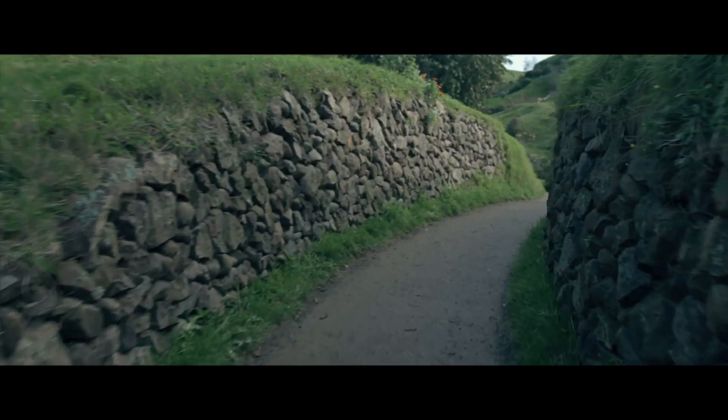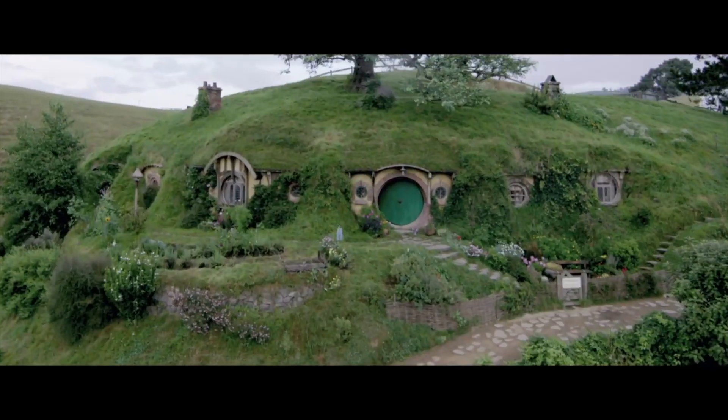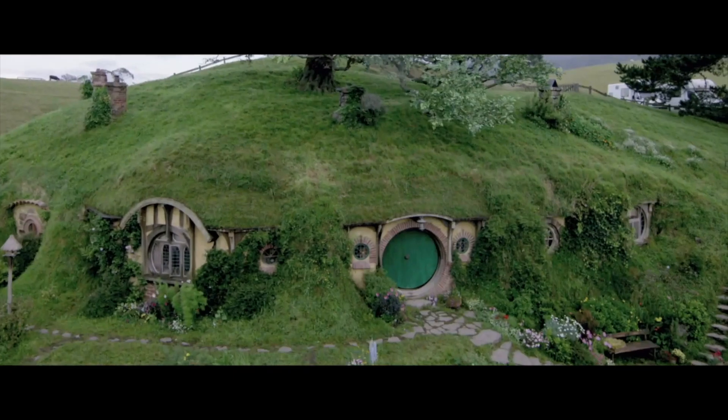Guests join our guides and head through a little piece of Middle Earth, learning how Hobbiton was constructed and how it was put together. We like to think we're giving people an educational experience of how a piece of rural New Zealand was turned into a film set for one of the most iconic film franchises of all time.